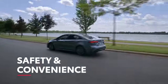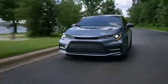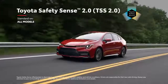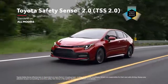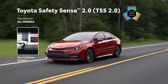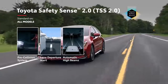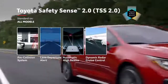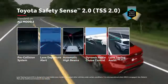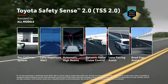All the technology in the world wouldn't matter if Corolla didn't put safety at the forefront — but of course, Corolla goes above and beyond to offer peace of mind. It features Toyota Safety Sense 2.0, a suite of active safety technologies standard on all grades, including an enhanced pre-collision system with pedestrian detection, a lane departure alert with steering assist and road edge detection, automatic high beams, and dynamic radar cruise control. TSS 2.0 also features lane tracing assist, which can provide constant steering input to help keep Corolla centered in its lane.